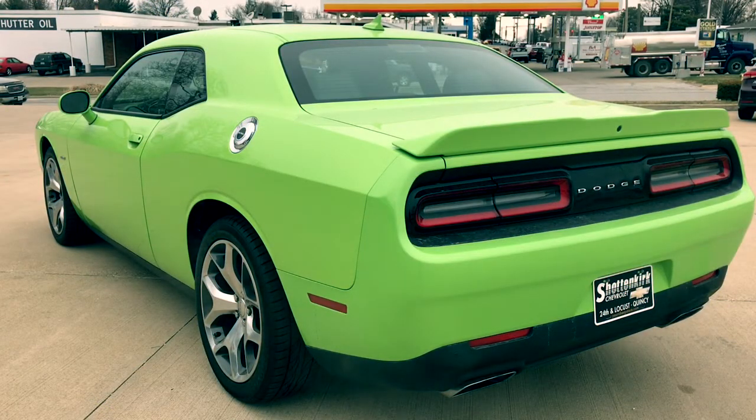Coming around to the back of the car you will notice the retro styling does continue to the back. This particular one does have the backup camera and of course dual exhaust.